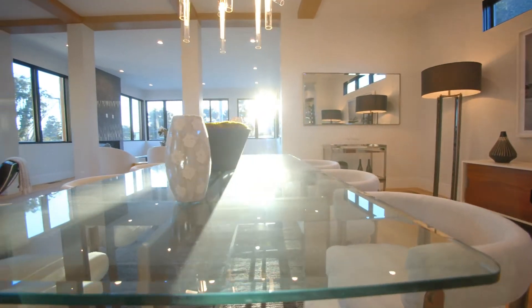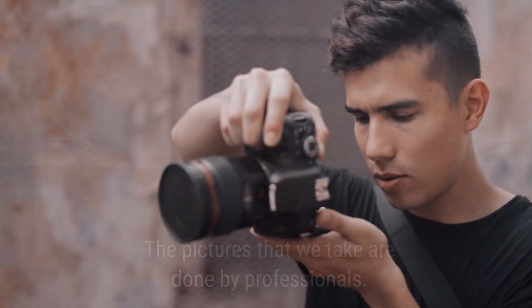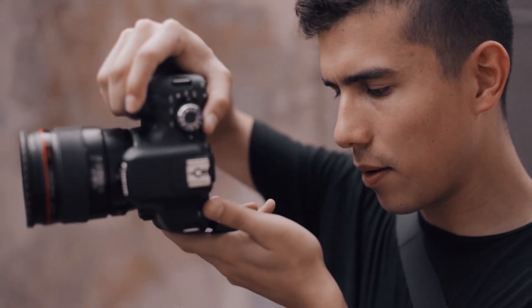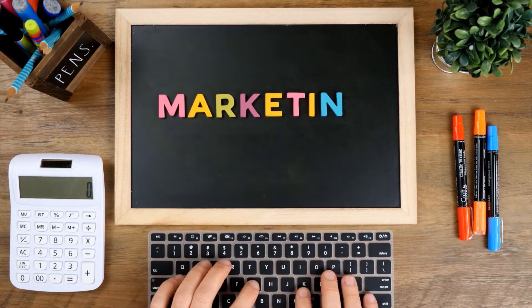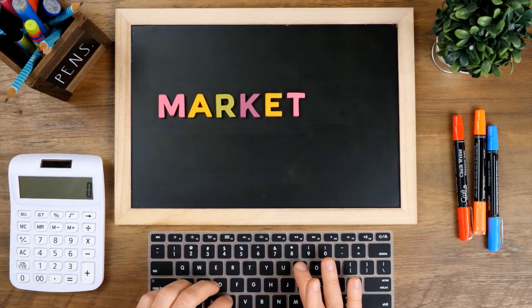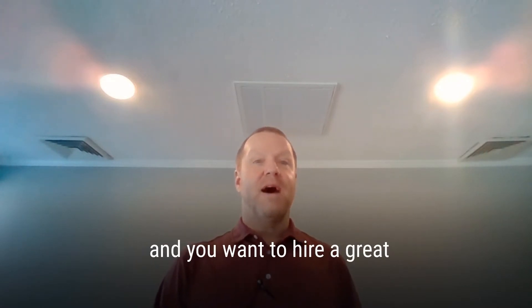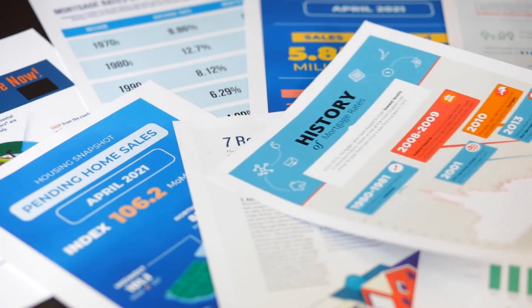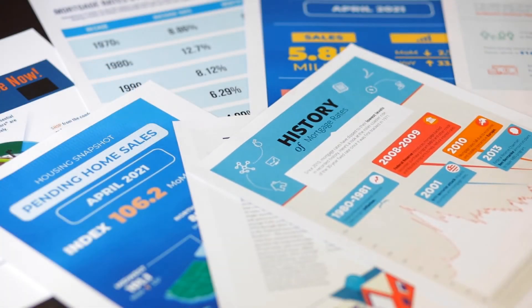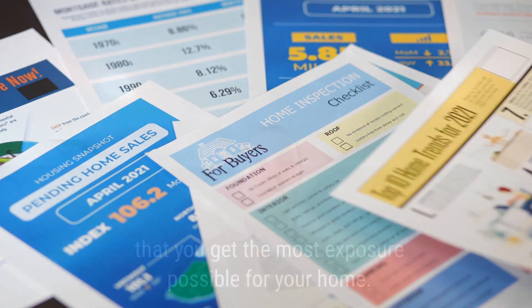We have virtual staging as an option for our sellers. The pictures that we take are done by professionals, not from an iPhone. Marketing is hugely important — you want to get the most exposure for your home to get top dollar, and you want to hire a great real estate agent that can do that. We actually have hundreds of things that we do once we list your home for sale to make sure you get the most exposure possible.